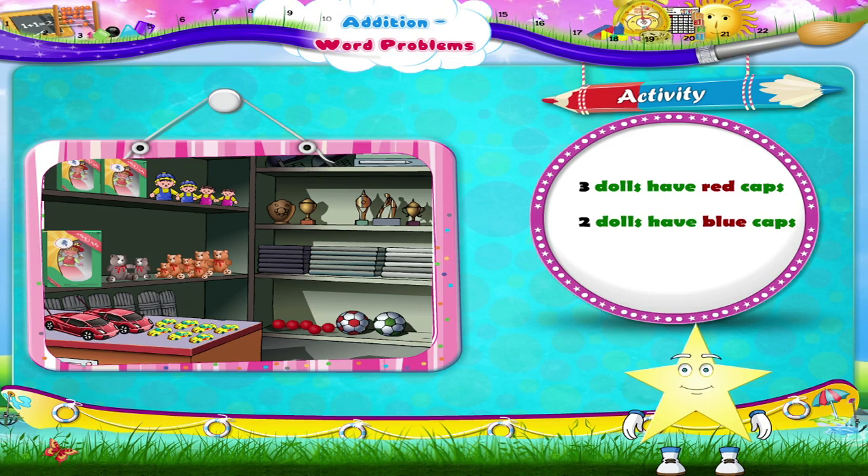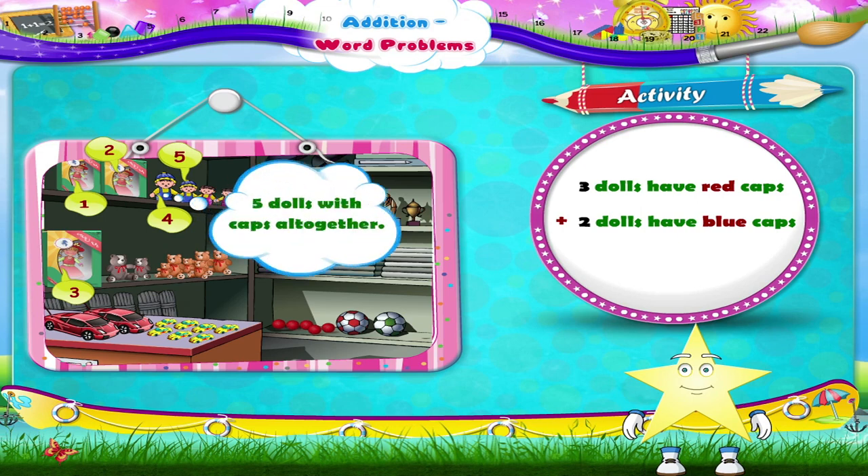Dolls with red caps: one, two, three — three dolls. Dolls with blue caps: one, two — two caps. Now let's add the dolls with caps all together: one, two, three, four, five — five dolls with caps all together!